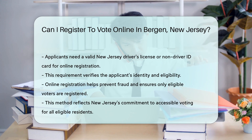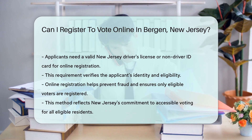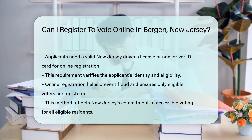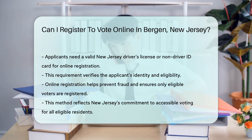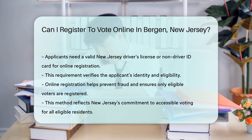This method of registration offers a convenient and efficient way for citizens to exercise their democratic rights. It reflects New Jersey's commitment to making voting accessible to all eligible residents, ensuring broad participation in the democratic process.